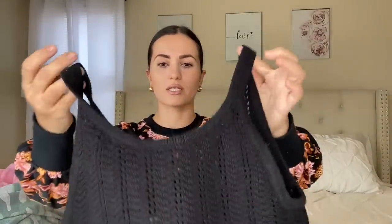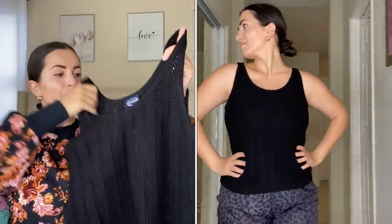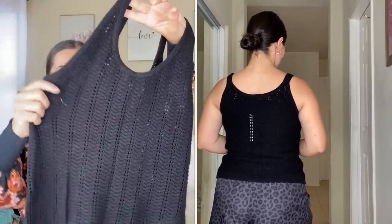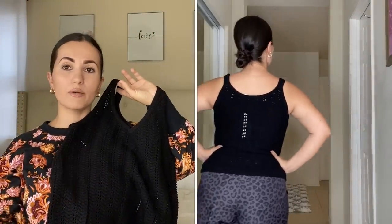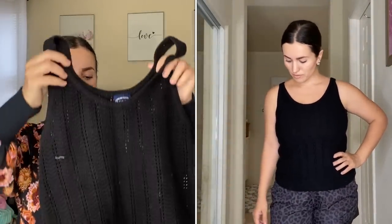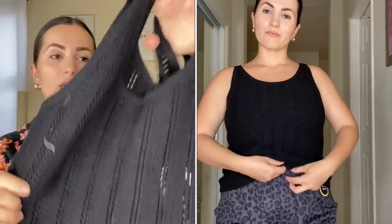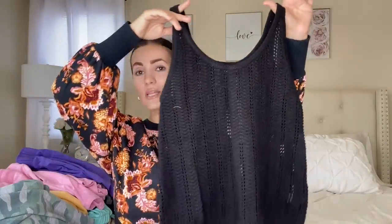Moving on to some tops. First up is this Scoop knitted crochet-looking sweater in extra small — Scoop runs large so extra small fits me perfectly. I love this because it looks more expensive than it actually is. Originally around $24 but on clearance. I'll put the price on screen. They have it in multiple colors. I highly recommend it.